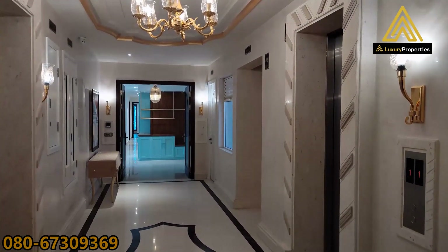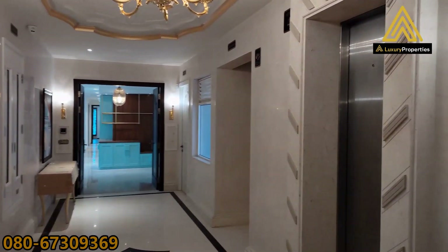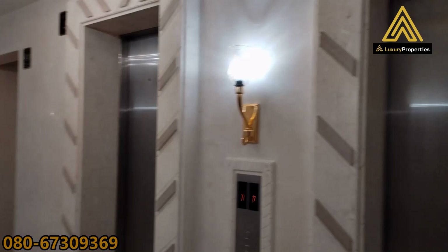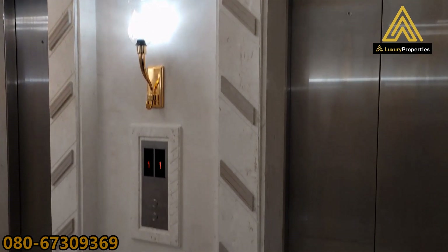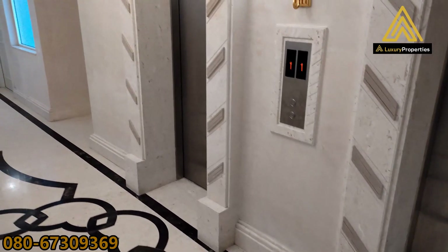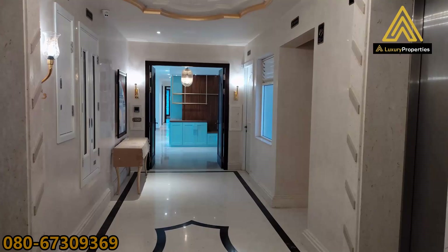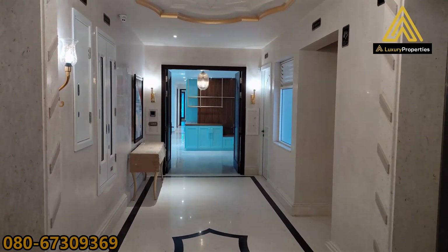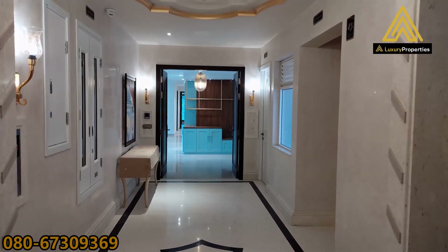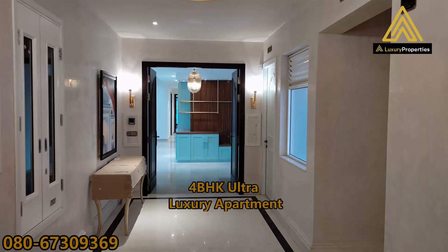As you can see, that is the lobby just right before we enter. It's got all marble cladding walls and the floor right there is all marble right across, so it gives you a premium and very rich feel. That's the main door for the apartment which I'm going to show you today.